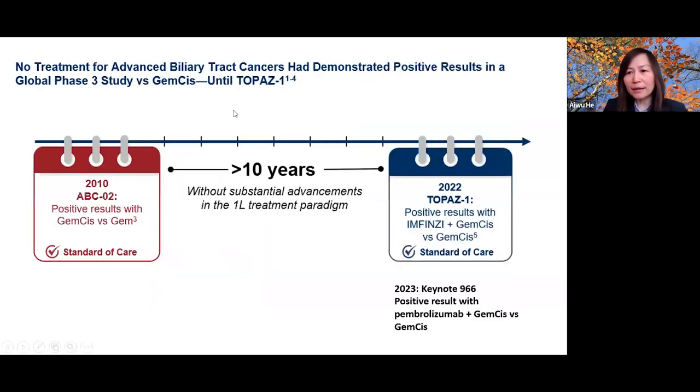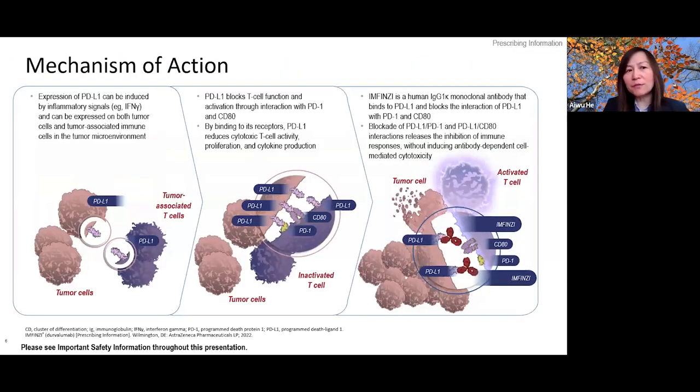It has been 10 years since we had a positive phase 3 study. In 2010, gemcitabine plus cisplatin was established as standard of care. It took 10 years until the positive TOPAZ-1 study established the role of immunotherapy in frontline cholangiocarcinoma treatment. This year, Keynote 966 also read positive, supporting the use of pembrolizumab plus gemcitabine-cisplatin in the frontline setting.